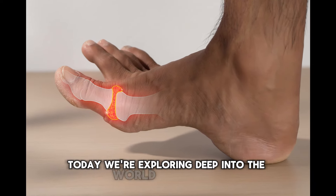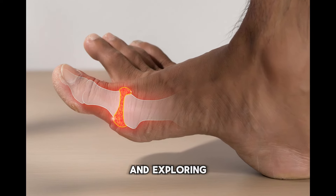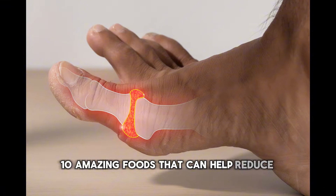Today, we're exploring deep into the world of uric acid and exploring 10 amazing foods that can help reduce those levels naturally.